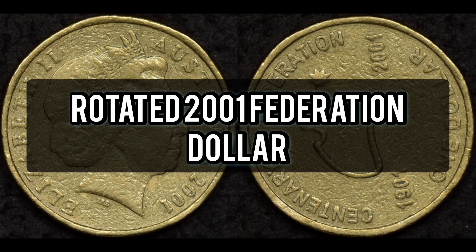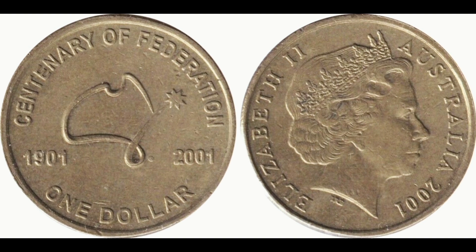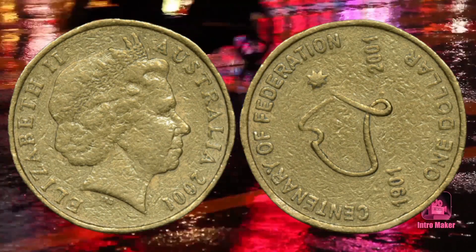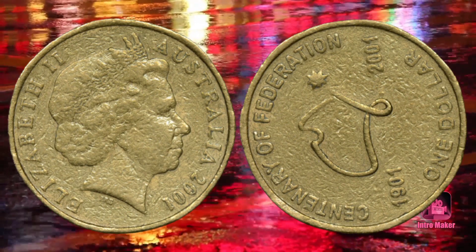Number one: the 2001 Federation Australian dollar coin with the obverse die rotated incorrectly to the reverse die. The most commonly found of the three valuable Australian one dollar coins today, it is the result of a loose obverse die during one die pair production run. The degree of rotation changed continuously during the production run.